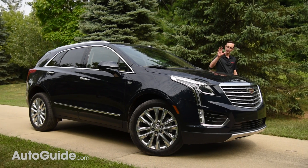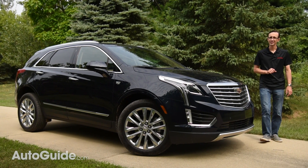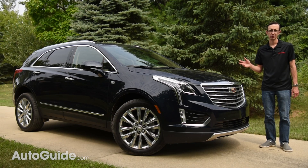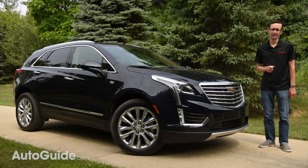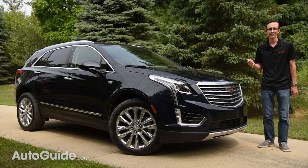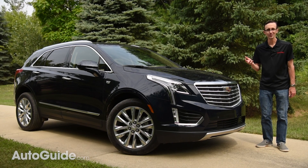It's standard in this all-wheel drive Platinum Trim XT5, and you can get it in the CT6 flagship sedan as well. I've got to imagine it's going to be included in a lot of future Cadillacs too, because it's the sort of common sense feature that makes you scratch your head and ask, why didn't anybody think of this sooner?